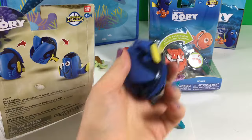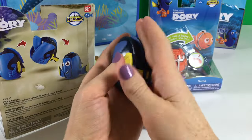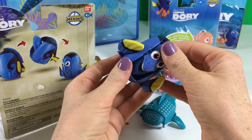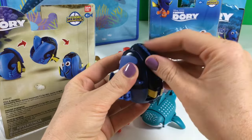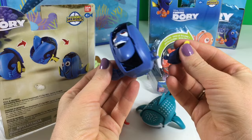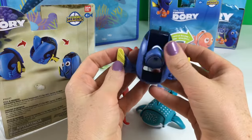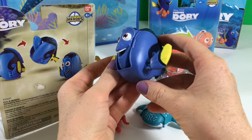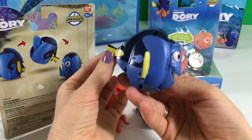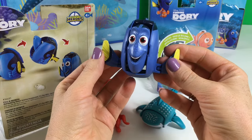And next let's open Dory. Here's the Dory surprise egg — that's how it looks. Now let's open it up. It's gotta come out. Oh look, there's her face! And her fins. So these do come off easily but then you put them back. And one more thing — her tail! Okay, I found everything. Dory — I think she's just super cute.